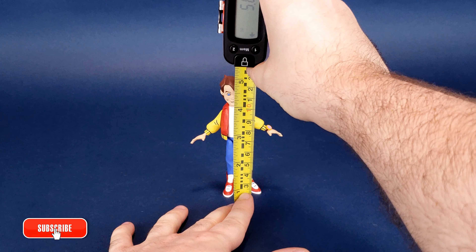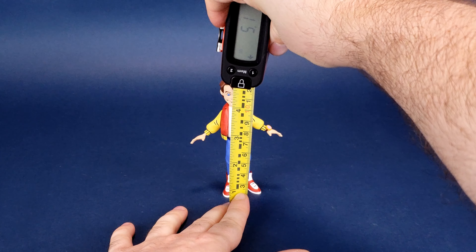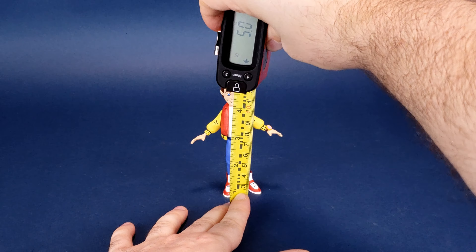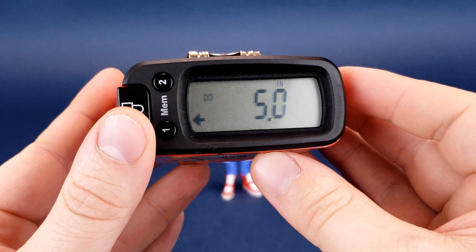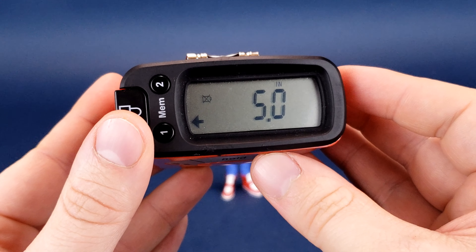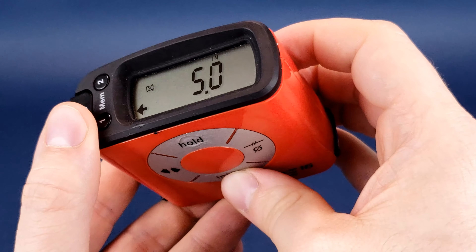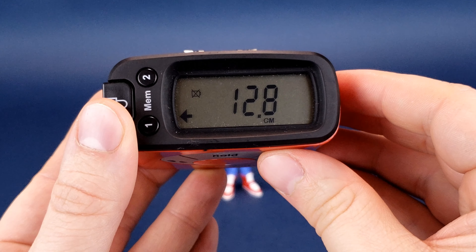Before we go jumping into the DeLorean, the first thing we're going to do is figure out how tall Marty McFly from the animated series stands. A big thank you to the folks over at NECA Toys for providing the sample of animated Marty McFly we're looking at in this review. If you're in the market for this one, you're looking at Marty McFly from the cartoon series standing 5 inches in height — that's 12.8, almost 13 centimeters.